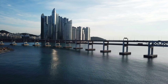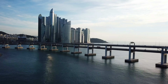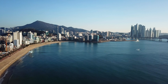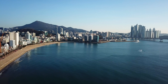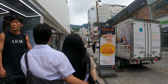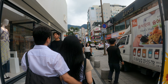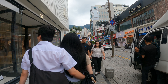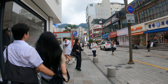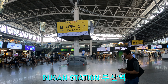Busan certainly isn't overrated and it is a mandatory inclusion on any South Korea itinerary. Two days is enough to get a taste, but I would recommend at least three days if you want to spend some time chilling on the beach. In terms of accommodation, I was quite satisfied with the Seomyeon area, as it is located right in the middle of the city. Busan is relatively spread out, so staying in a strategic location on one of the main metro lines is a good idea. As an alternative to Seomyeon, you could also stay close to Busan station.